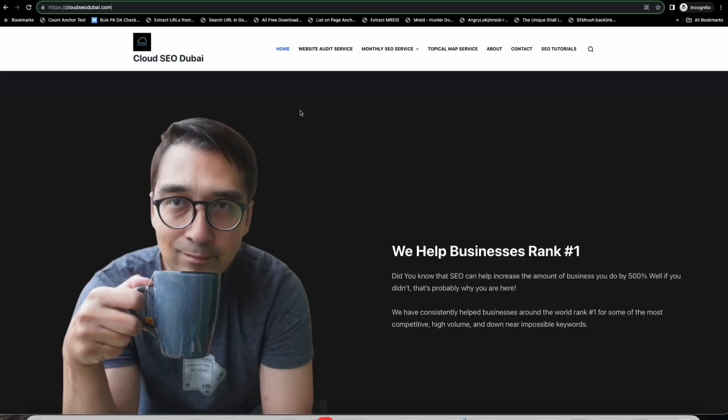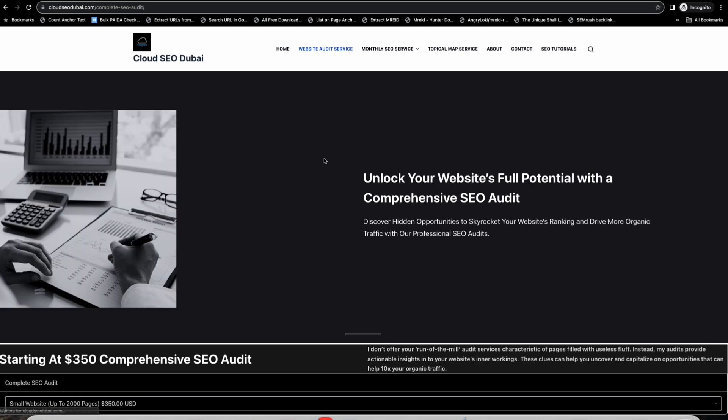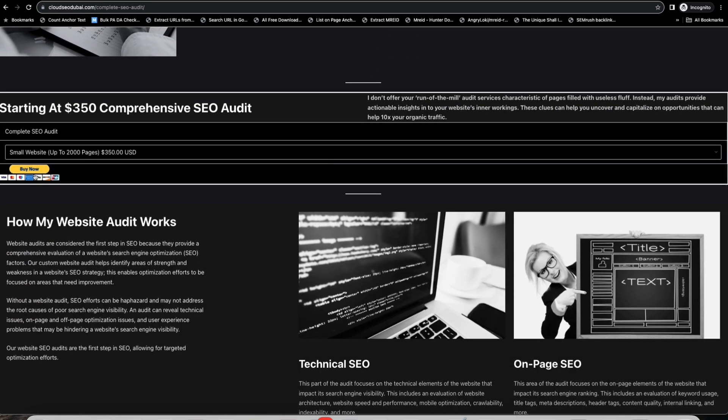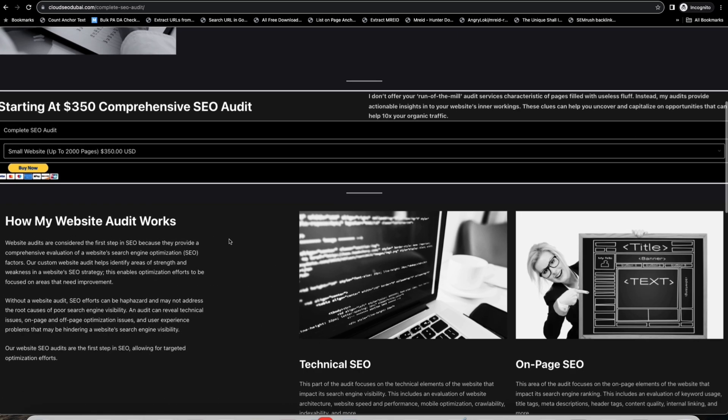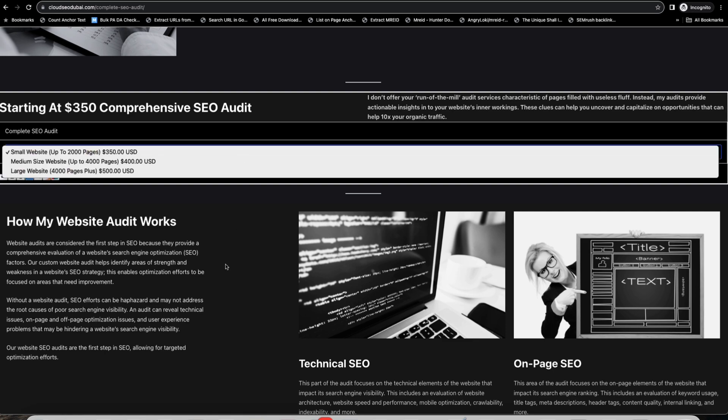I also offer a website audit service. If your website is stuck, you can't seem to get traffic, your rankings have gone down, or you suspect you've been hit by a Google penalty, my audit service will help uncover what's going wrong and provide insights on how to fix it. I provide you with a blueprint you can use to do it yourself, but if you need to hire someone, there's a link in the description.